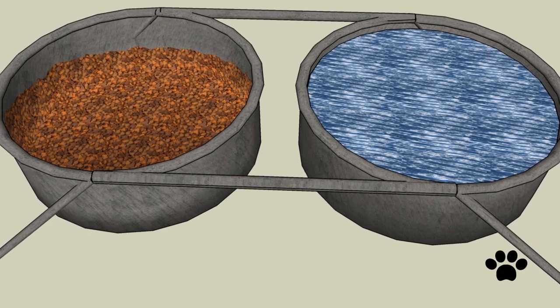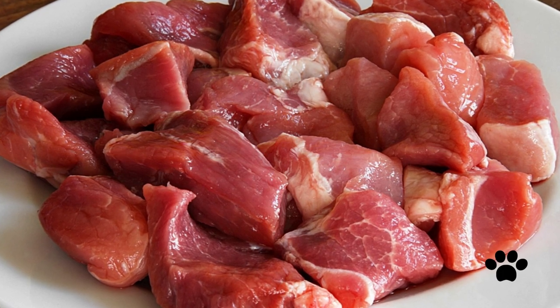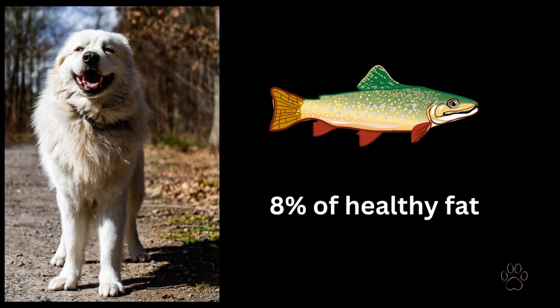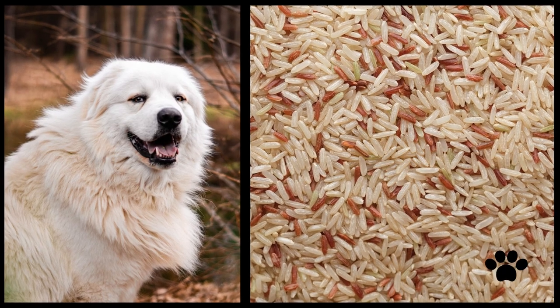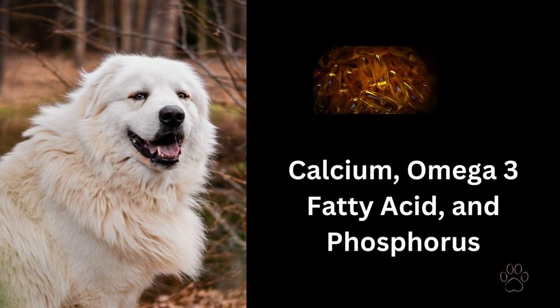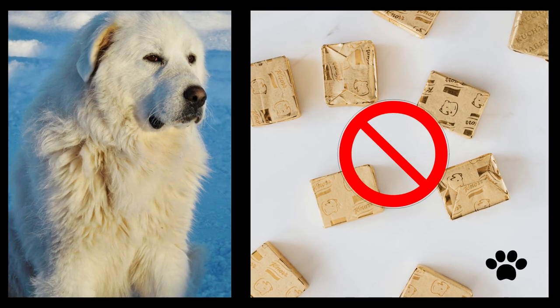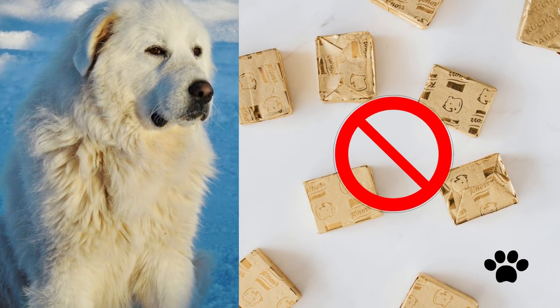As for dog food, protein is fundamental — specifically meat. Beef and chicken are very good for the Great Pyrenees, and turkey and fish can be alternatives. Around 8% of healthy fat is essential for your dog and its digestive system. Give your Great Pyrenees fiber, a good source of which is brown rice. Other essential vitamins and minerals include calcium, omega-3 fatty acids, and phosphorus. Giving too many carbohydrates may lead to health issues. Avoid artificial ingredients such as artificial flavors, colors, and so on, as they will harm your Great Pyrenees's health.